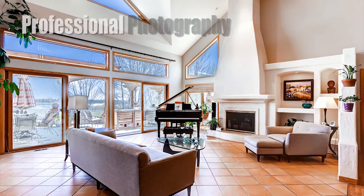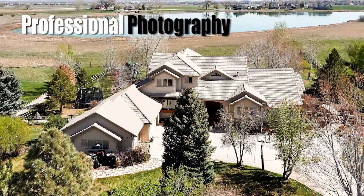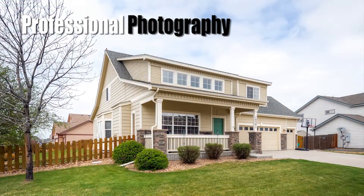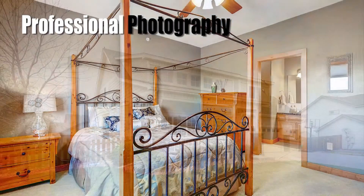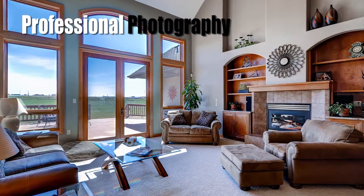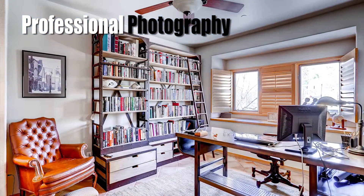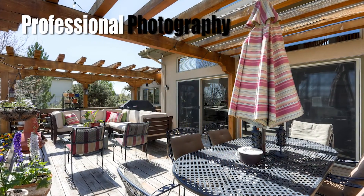Some of the strategies we employ to provide these groundbreaking statistics include leading-edge photography — photographers that specialize in how to shoot homes to ensure your home is displayed in the best light. We know photography is a critical element for displaying your home in brochures and on internet sites, stimulating the selling process.